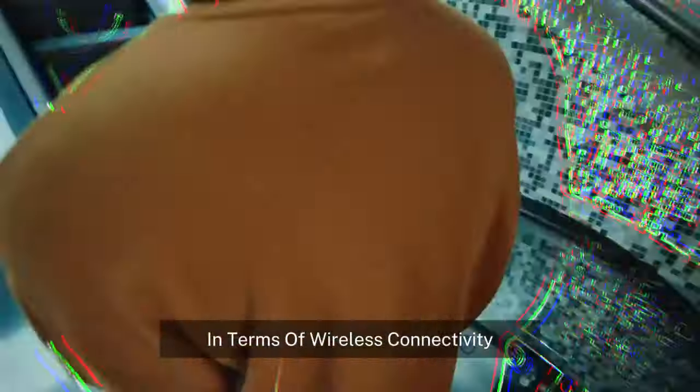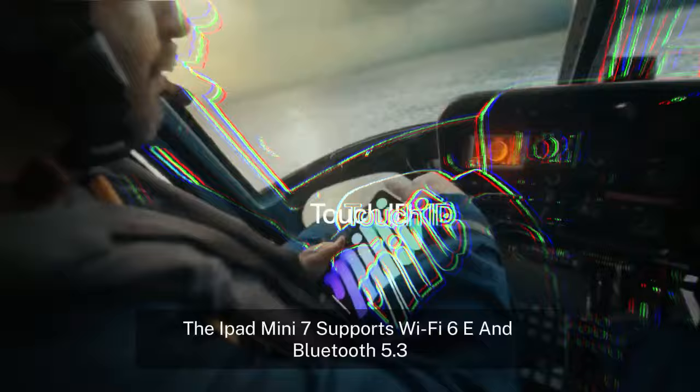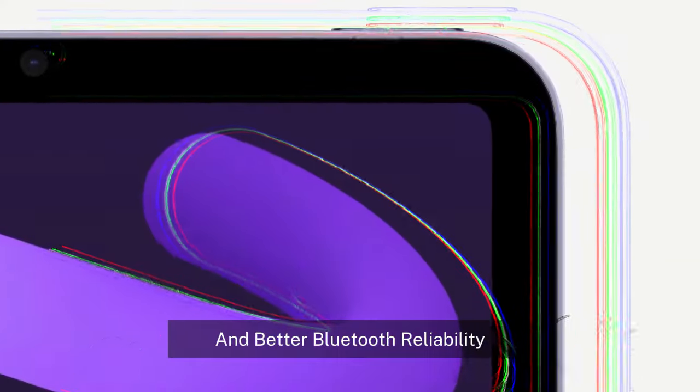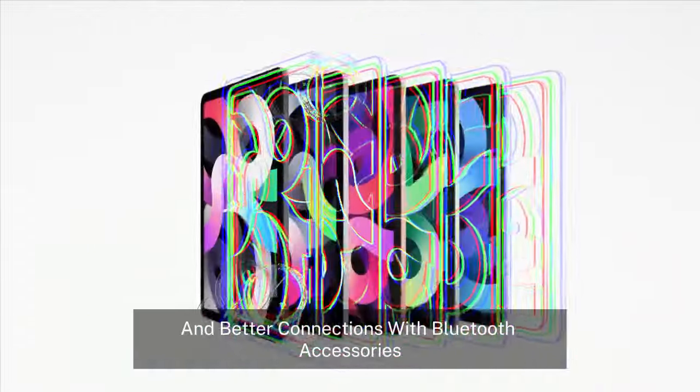Wi-Fi 6E and Bluetooth 5.3. In terms of wireless connectivity, the iPad Mini 7 supports Wi-Fi 6E and Bluetooth 5.3, making it future-proof for faster wireless speeds and better Bluetooth reliability. This means you'll be able to enjoy faster internet connections, if your network supports it, and better connections with Bluetooth accessories like the Apple Pencil Pro.